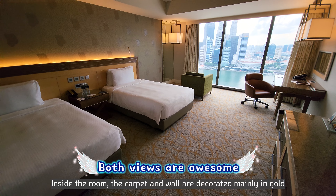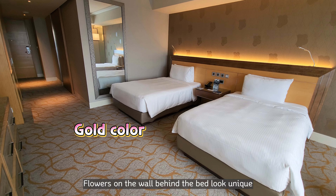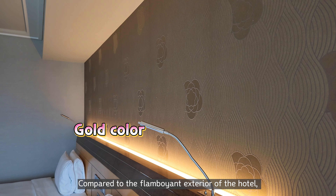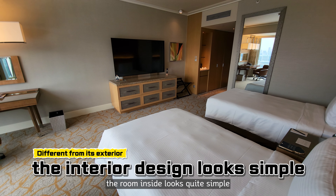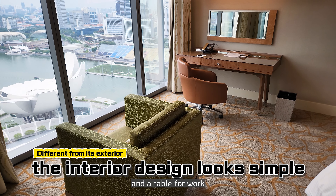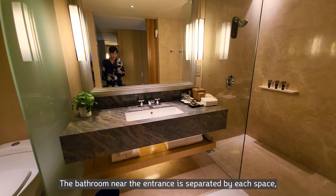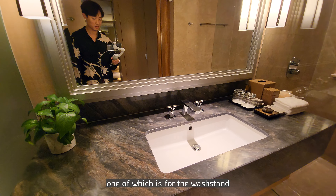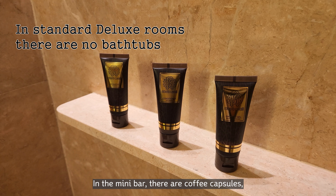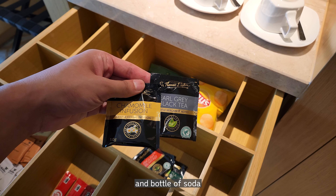Inside the room, the carpet and walls are decorated mainly in gold. Flowers on the wall behind the bed look unique. Compared to the flamboyant exterior of the hotel, the room inside looks quite simple. Near the window are a sofa for enjoying the view and a table for work. The bathroom near the entrance is separated into individual spaces, one of which is for the washstand. Roberto Cavalli products are offered as amenities. In the minibar, there are coffee capsules, Sir Thomas J. Lipton tea bags, and bottles of soda.